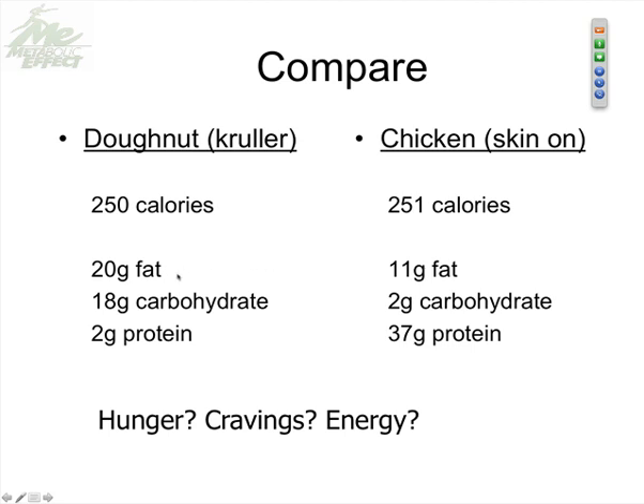Here's what I want you to look at: in the donut we have 20 grams of fat, the chicken breast has 11 grams of fat. Carbohydrate: 18 grams in the donut versus 2 grams for the chicken breast. And then look at the difference in protein — 2 grams of protein in the donut versus 37 grams of protein in the chicken breast.